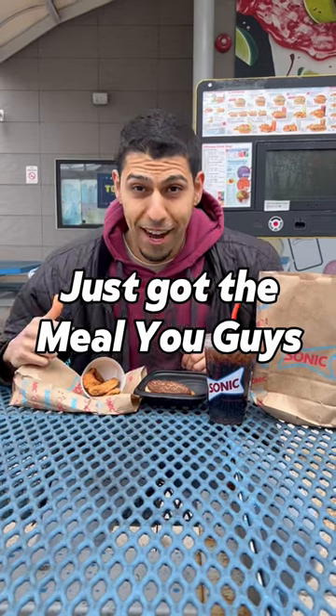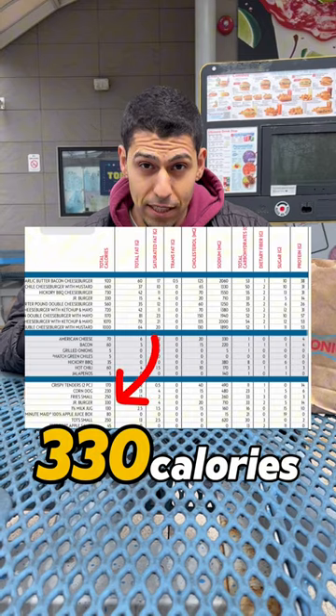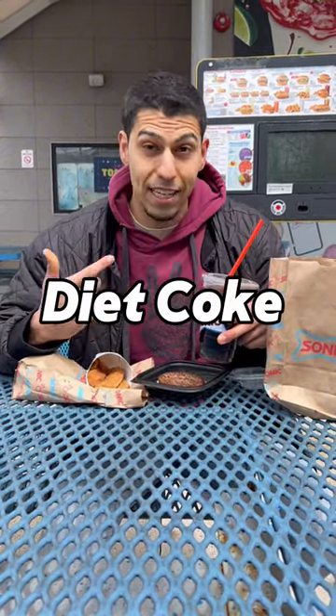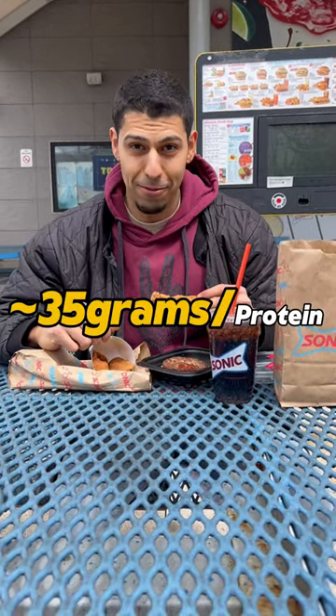Three-piece crispy tender. Just got the meal, you guys. Junior Burger, 330 calories — one bun. Chicken tenders, 260 calories. Diet Coke on the side, zero calories. If you want sauce, ketchup. A total of 490 calories, 35 grams of protein.